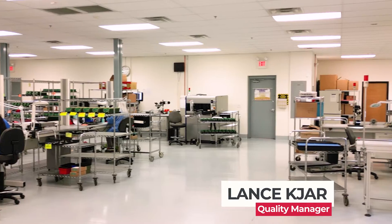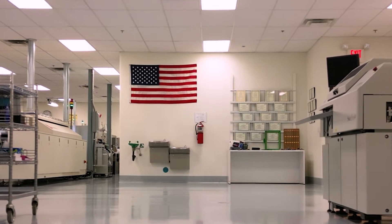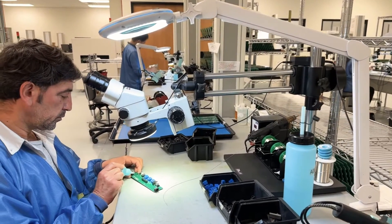Hi, I'm Lance Cager. I'm the Quality Manager of GMA. We are a certified AS9100-9001 facility and registered with the U.S. Department of State for ITAR. What we do here is we build printed circuit board assemblies.